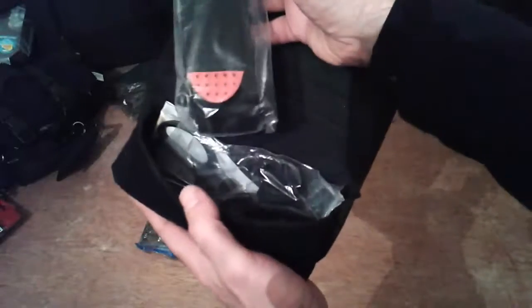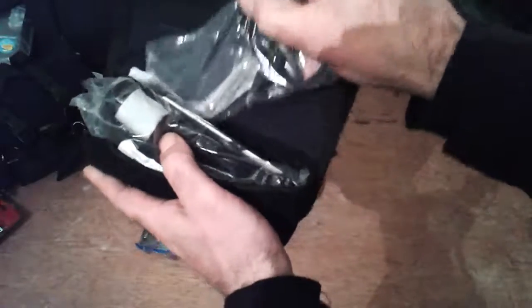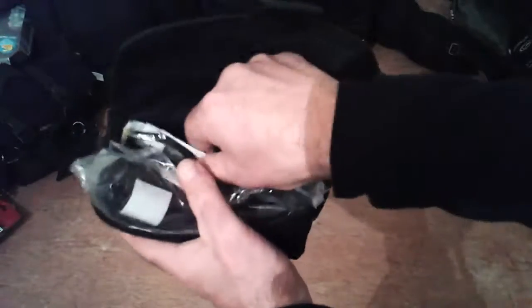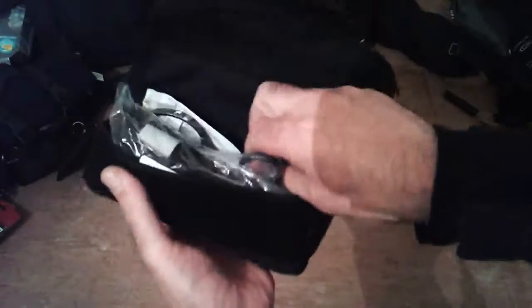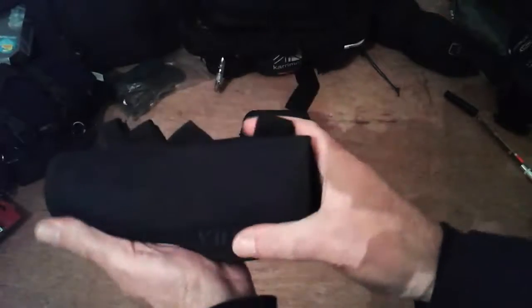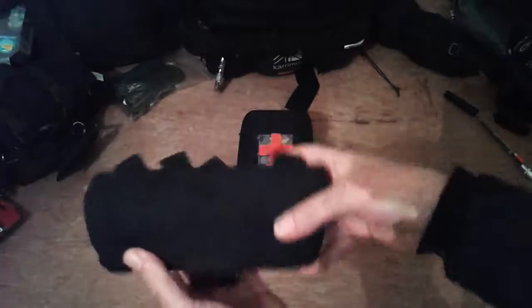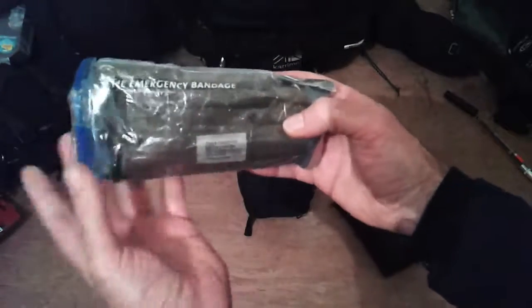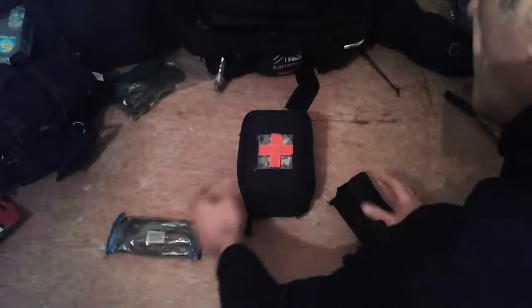...I've basically got a tourniquet, a pair of medical shears, and a normal scissors. That goes very nicely into this small Viper pouch that you can put inside your kit, on your belt, or on the strap on the outside of your bug-out bag. I've got a six-inch emergency Israeli bandage and I put it into a zip-lock bag.